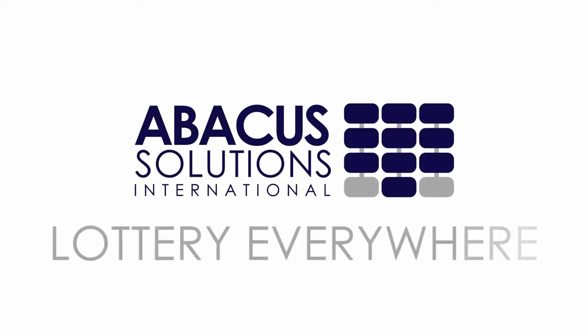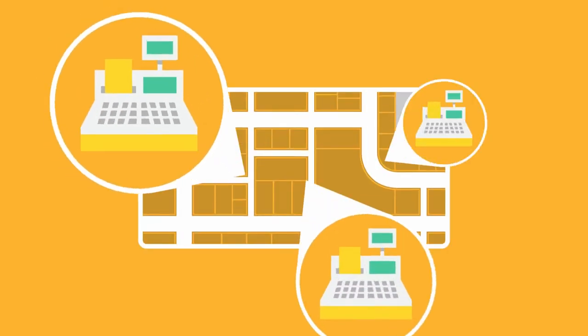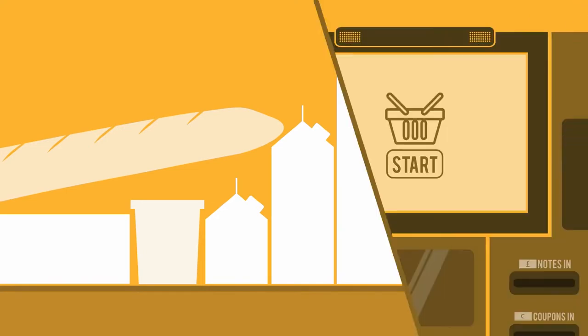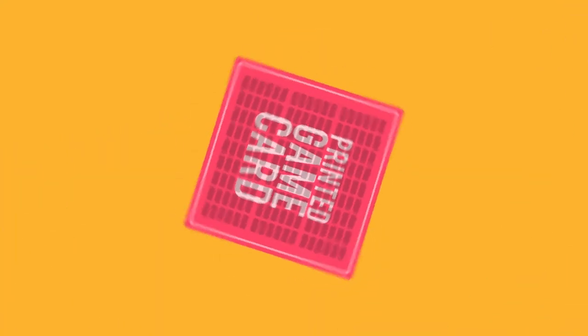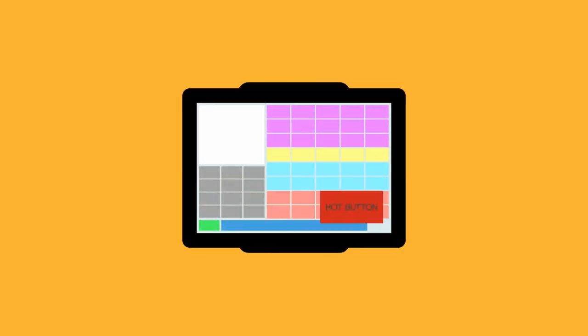Abacus brings you lottery everywhere, enabling consumers to play at every checkout they visit. As they process their shopping, multi-lane or self-service, they can either select a printed game card from the aisle racks, or the cashier offers them a game via a hot button.